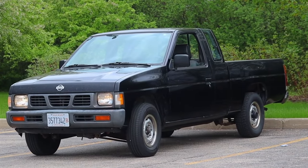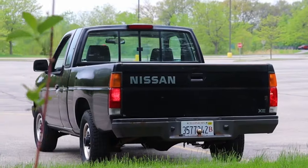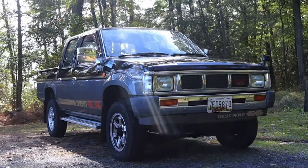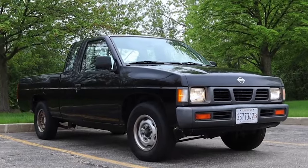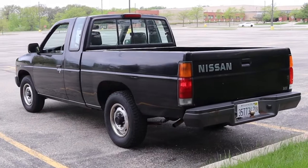It was made to directly challenge the Hilux. And since Nissan's offering was just as reliable and capable, the truck managed to do well. So if you're after a truck that matches Toyota's quality but at a more budget-friendly price, the D21 might be worth considering.